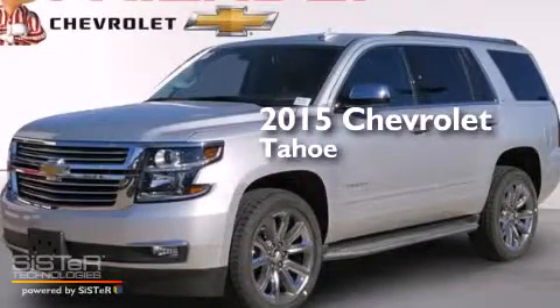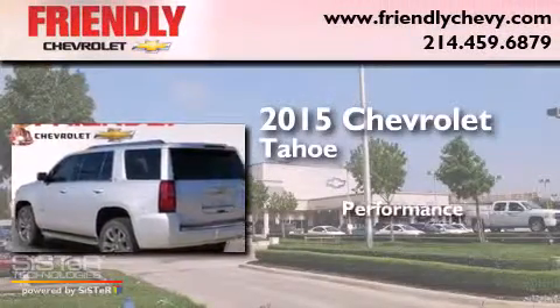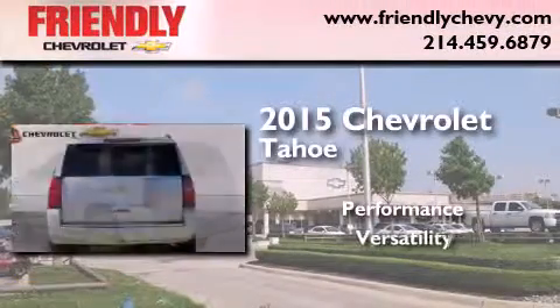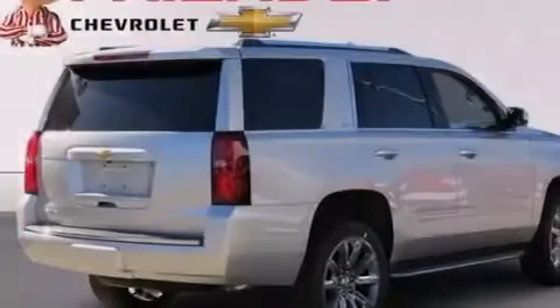This is a brand new 2015 Chevrolet Tahoe. All of the following features are included.